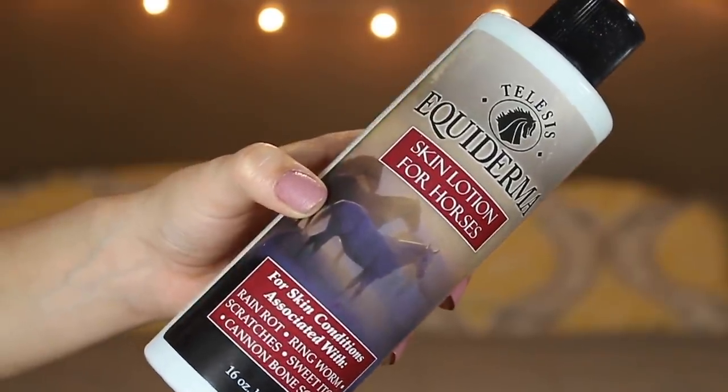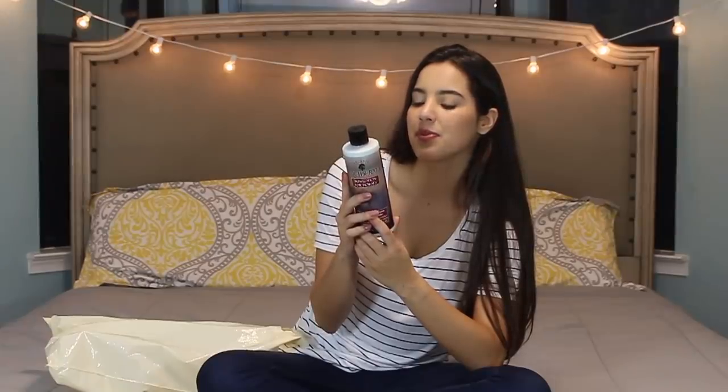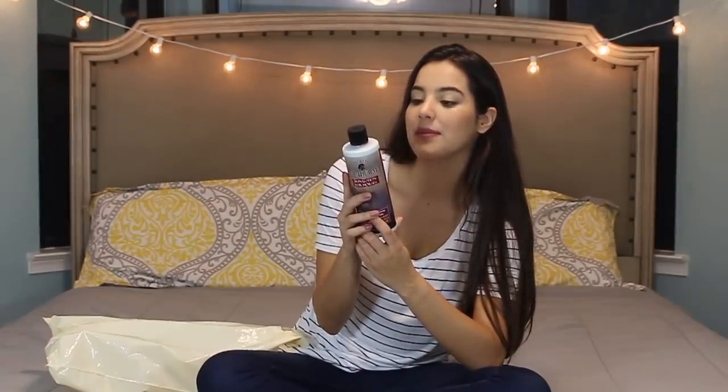During the winter and fall her skin is pretty good — this just happens in the summer when they sweat a lot and there's mosquitoes and flies everywhere. So I'm going to hold on to this until it happens again and I'll let you guys know how it works. Next up, we got this — a lot of you recommended it when I talked about her skin issues — we've used it before for rain rot and it works amazingly. This is the Equiderma Skin Lotion for Horses, for skin conditions associated with rain rot, ringworm, scratches, sweet itch, cannon bone scurf. Since it was on sale and we had a gift card, we just stocked up on this.